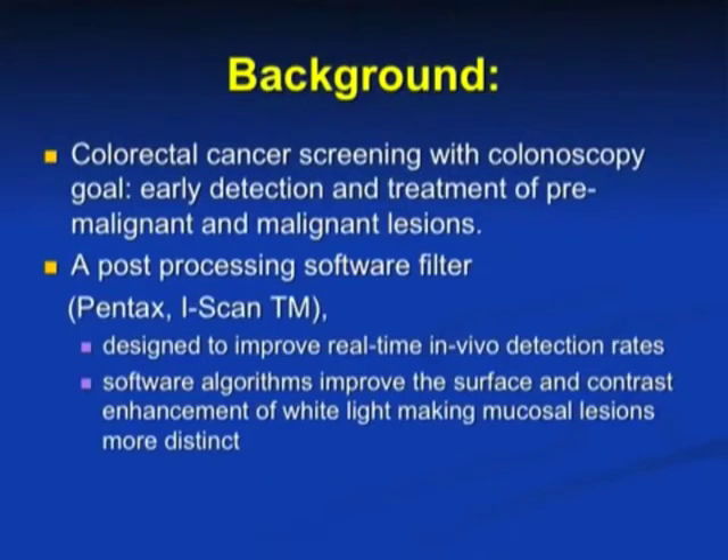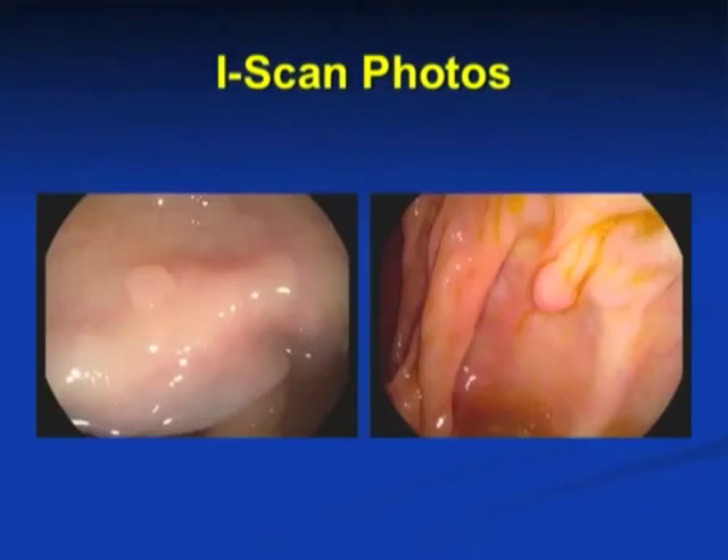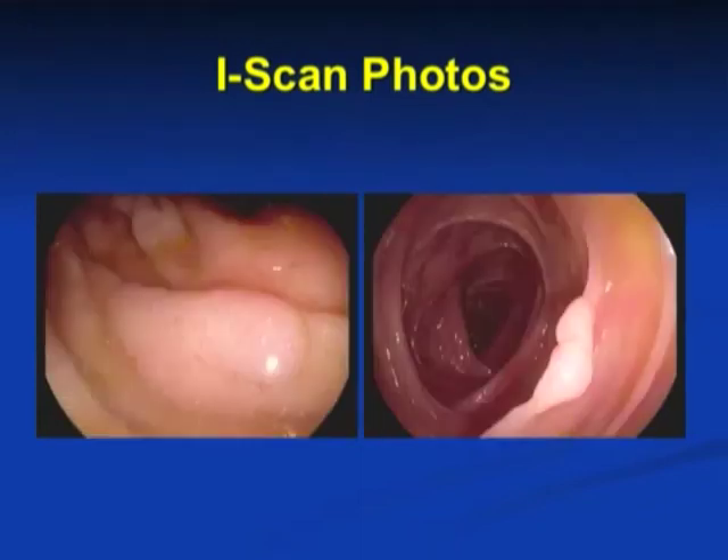As we know, colorectal cancer screening with colonoscopy has the goal of early detection and treatment of premalignant and malignant lesions. A post-processing software filter by Pentax called iScan™ is designed to improve real-time in vivo detection rates of polyps. It works on software algorithms designed to improve the surface and contrast enhancement of white light, making mucosal lesions more distinct. The two pictures we see are iScan photos taken during our study that show diminutive polyps in the colon, followed by pictures of flat colon polyps taken while using iScan technology.